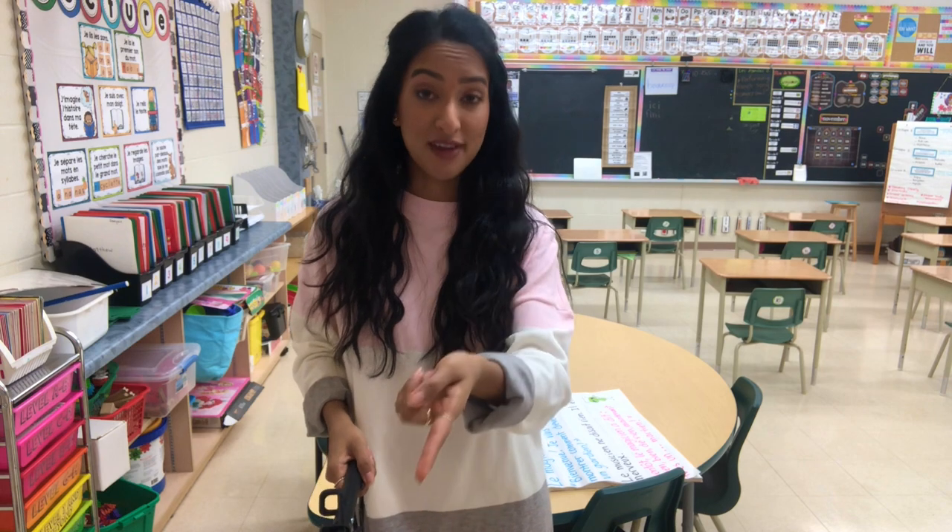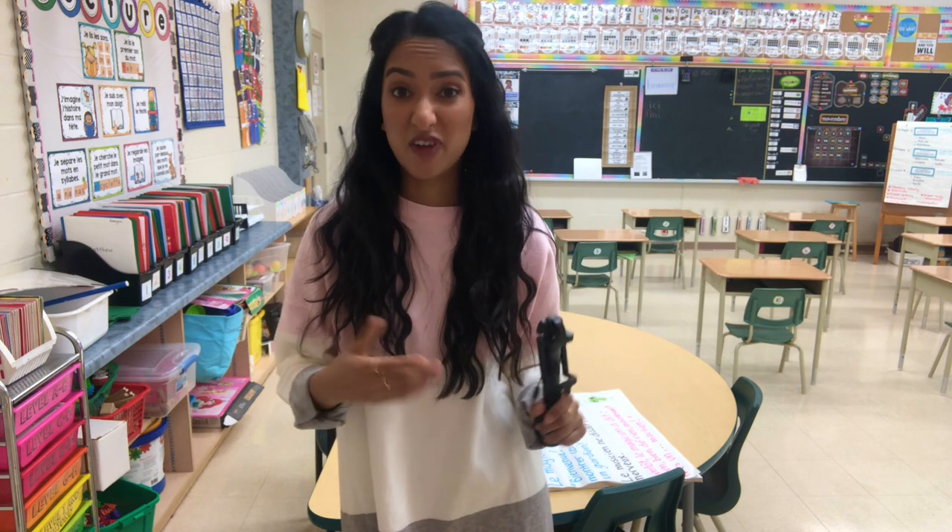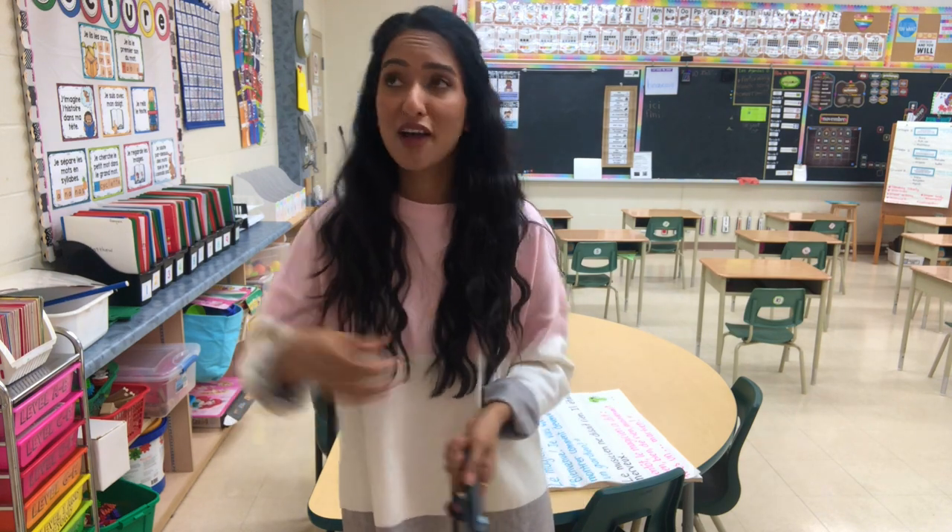Technology must-have number three is a selfie stick or a tripod. Right now I'm recording on my favorite tripod. There are so many uses for this — the obvious one is you can use it to take pictures with your class. Sometimes it's nice to be able to be in the photo yourself. It's also nice to put it on the floor somewhere and document a picture of the class naturally, without getting into their face and making it feel unnatural.